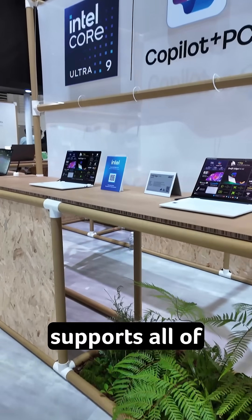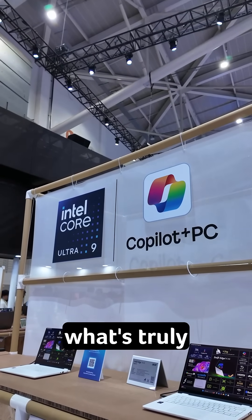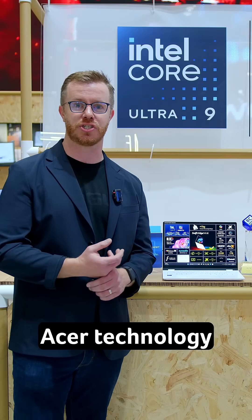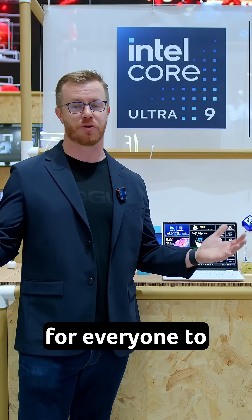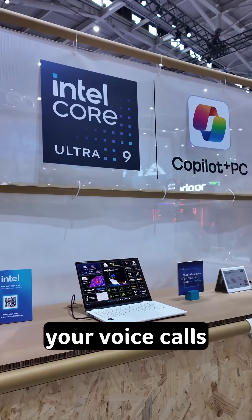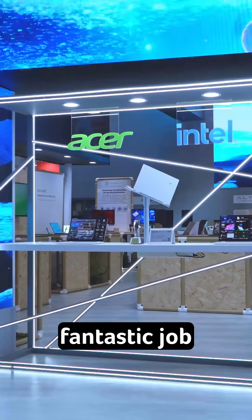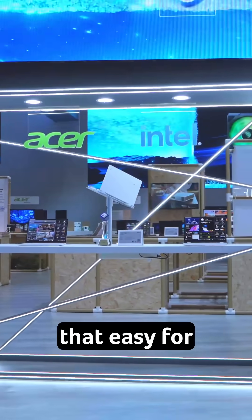Of course, it supports all of the latest features from Microsoft, including Copilot Plus. But what's truly special about the Acer technology is it makes AI really accessible for everyone in their day-to-day life — from optimizing your voice calls to minimize background noise, like we have here at Computex. Acer does a fantastic job working with Intel to make that easy for everybody to use.